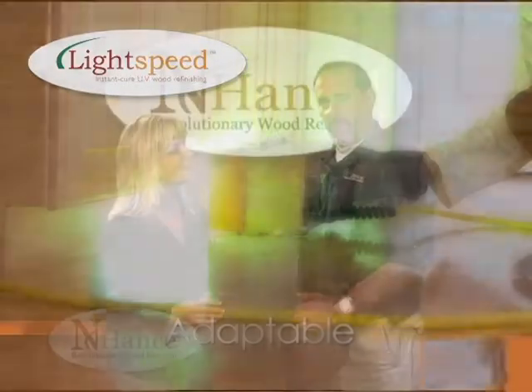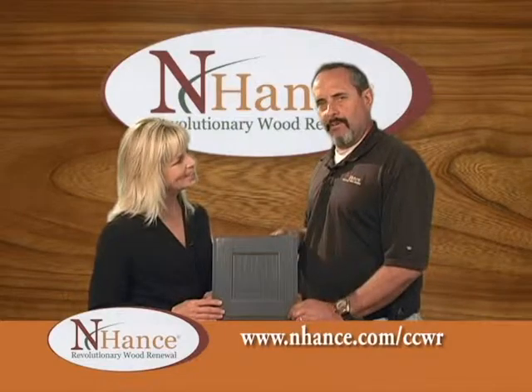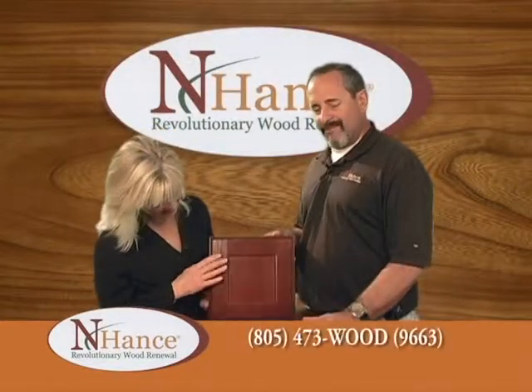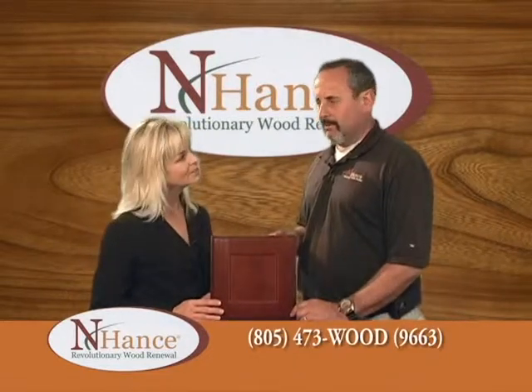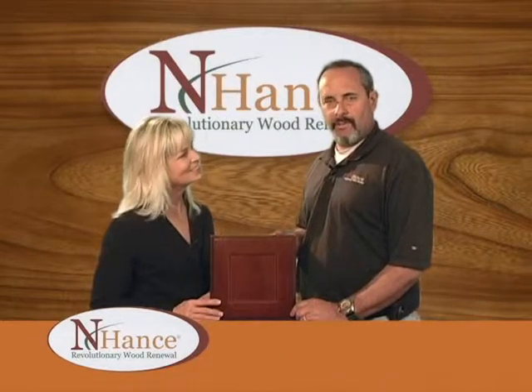With all of these colors we cure it with the Lightspeed polyurethane — it's cured instantly, hardened, dried, and you can be using the kitchen again that same day we walk out the door. That really is revolutionary. And this one's called acorn. These are just examples of the colors we do, but we can mix and match any color. If you're interested in getting a free estimate, give me a call or check out my website.